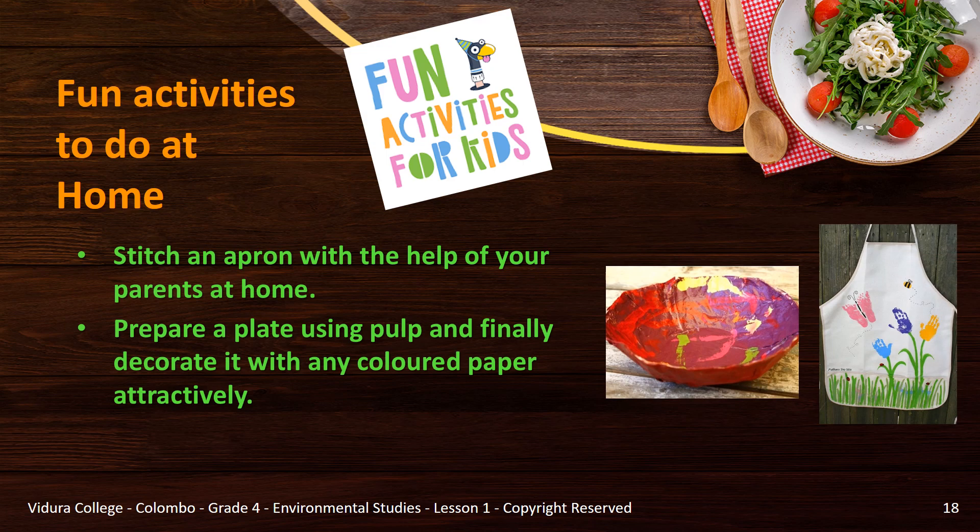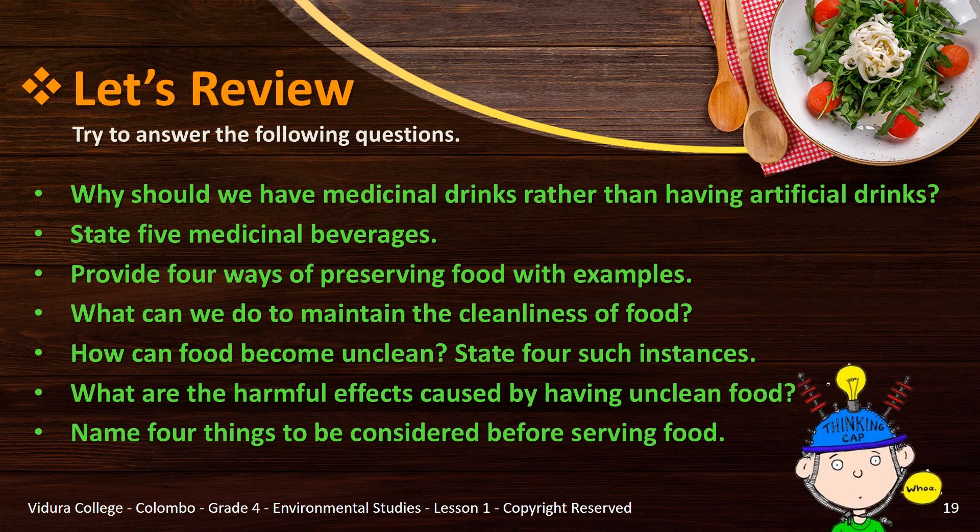Try to do the following fun activities at home and send the pictures to our email address. Now it's time to use your thinking caps. Let's see whether you paid attention. Try to answer the following questions: Why should we have medicinal drinks rather than artificial drinks? State 5 medicinal beverages. Provide 4 ways of preserving food with examples. What can we do to maintain the cleanliness of food? How can food become unclean — state 4 instances. What are the harmful effects of unclean food? Name 4 things to be considered before serving food.